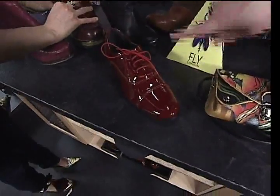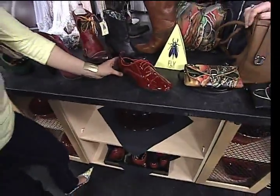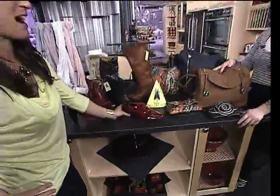And of course we have the Oxford too — that was huge this year. This is just a patent leather Oxford in red, because you can't go wrong with red. Red patent leather — why not? Who would have thought it's so much fun?